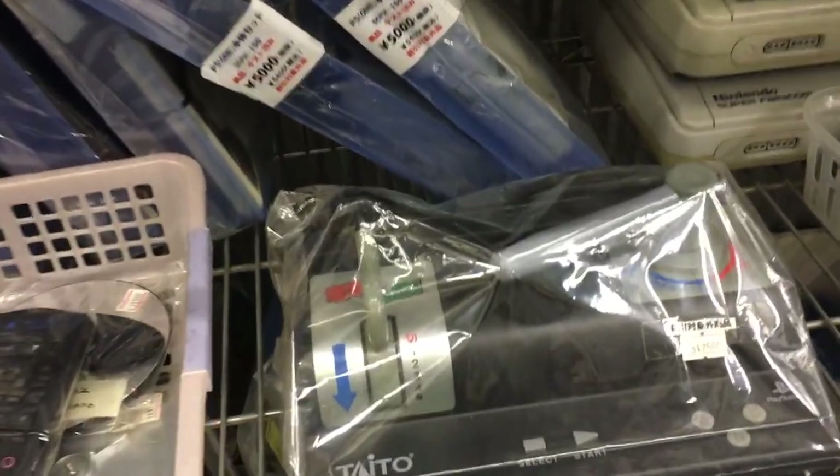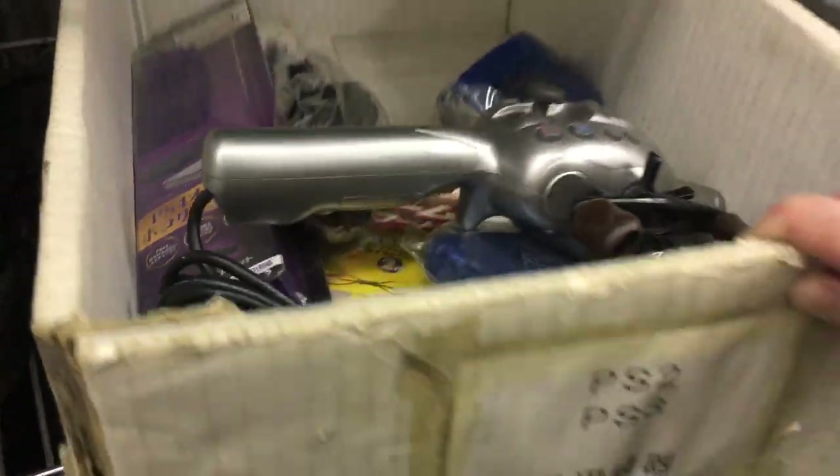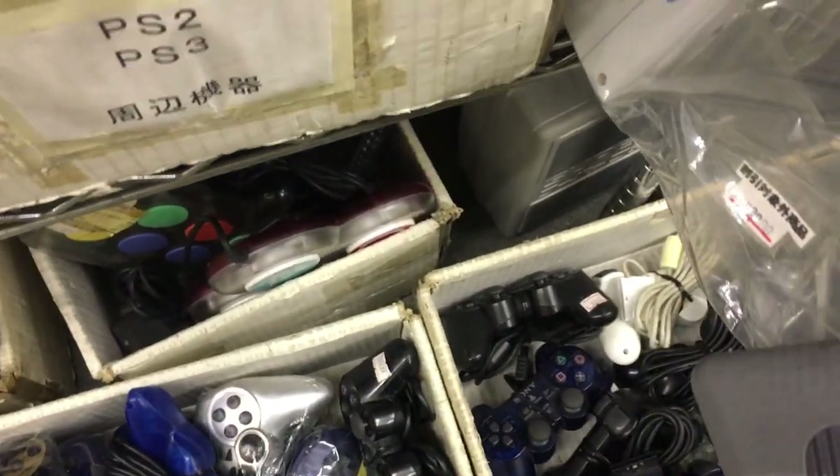And here's the accessory for the Taito train simulator game — pretty cool, you see that every once in a while. And then some old dirty stuff — PS2, PS3 box, and the fishing attachment.